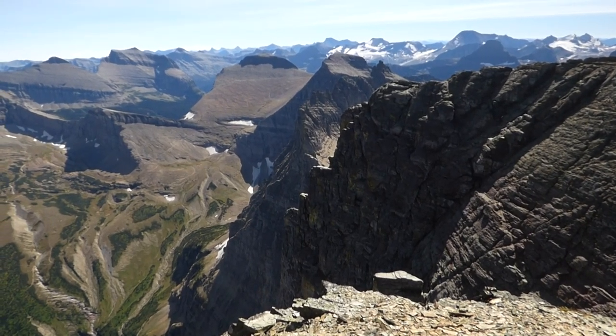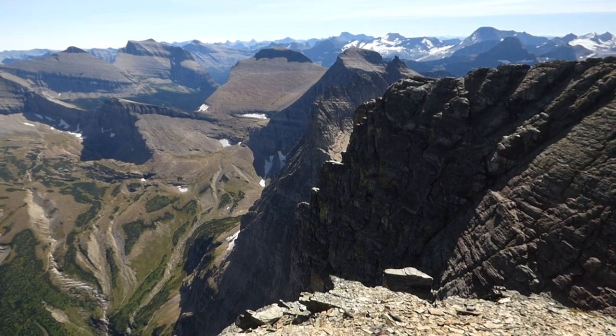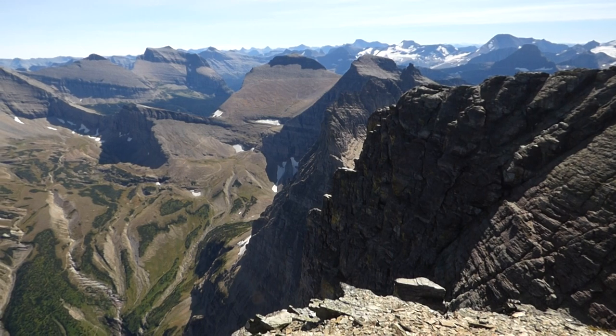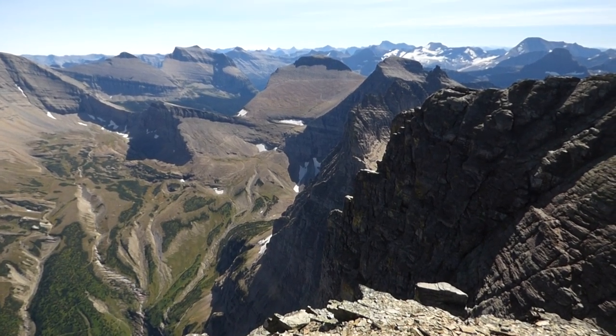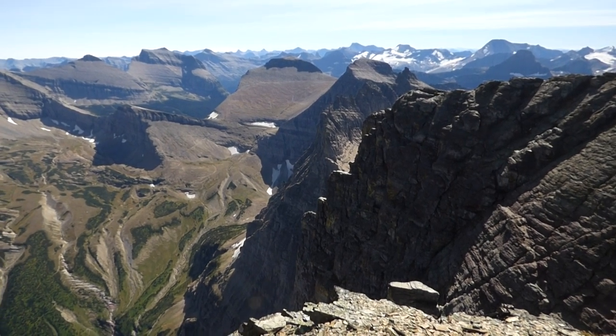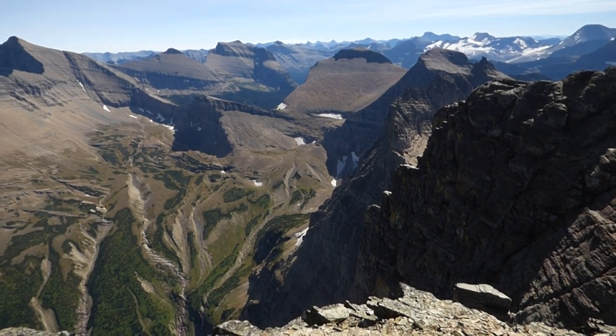Hello everybody, here we are on Mount Gould. This is Dave and Shannon with EnjoyYourParks.com. We are on the summit of Mount Gould in Glacier National Park, and I'm just going to give you a 360. I'm not going to go through all the peaks and everything, but I'll just give you a panorama here.